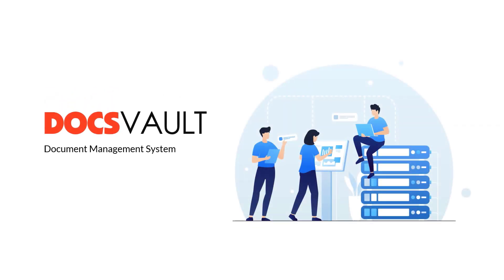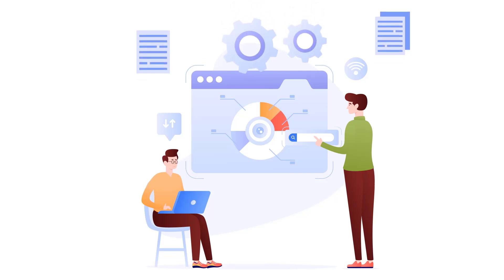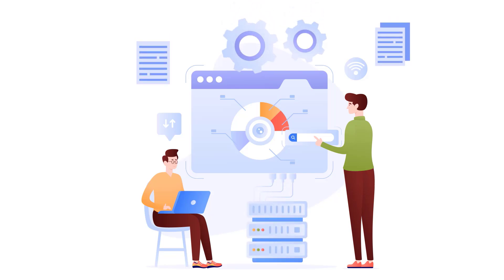Simplify your business with DocsVault, the ultimate on-premise solution for document management. DocsVault's self-hosted document management solution allows you to keep tight control of your business documents on your own servers without compromising functionality.